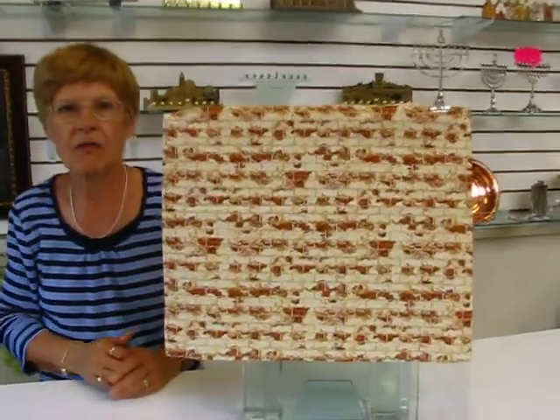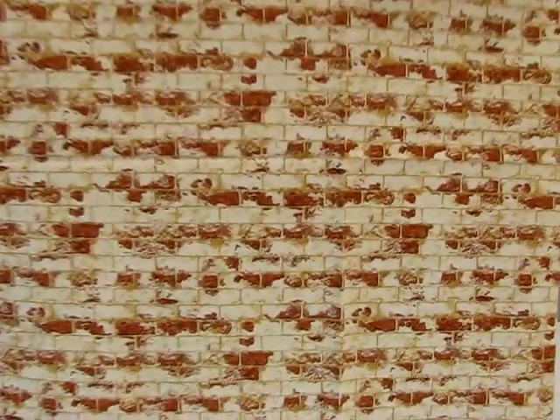Hi, it's Hava Aaron's Jewish Books and Judaica in the Mile High city of Denver, and I have the Western Wall fabric to show you. This fabric is 44 inches wide, it's 100% cotton, and it's an off-white, almost cream color with touches of brown and gold depicting the Western Wall in Jerusalem.